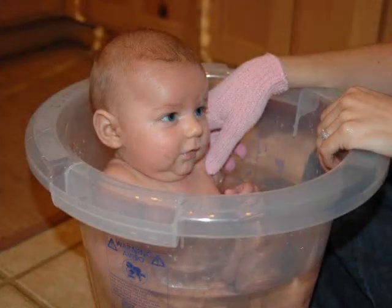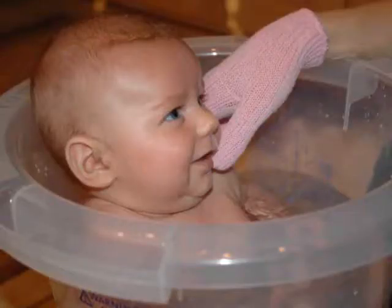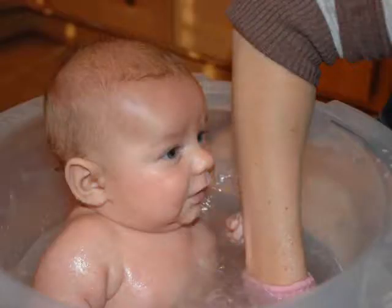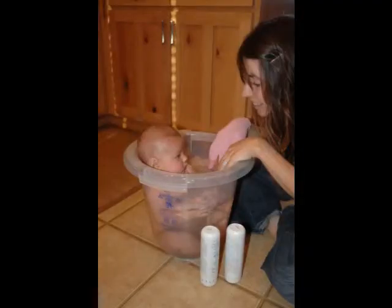Another aspect of the Tummy Tub that's really important to me is the fact that it's BPA and phthalate free. Anytime plastic is used with warm water, there's a chance that chemicals can leach into the water. Knowing that this product is free of these harmful chemicals gives me more peace of mind and allows me to simply enjoy a great bath time experience with my baby.